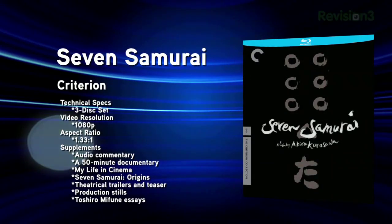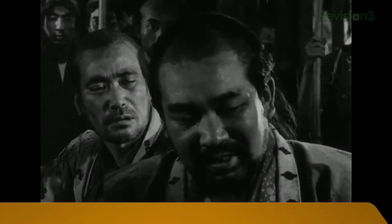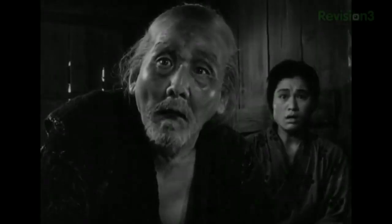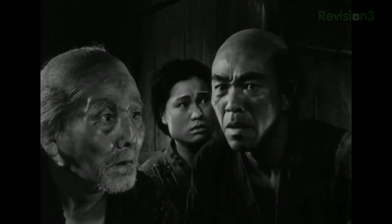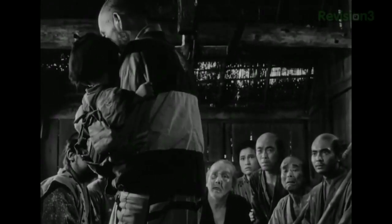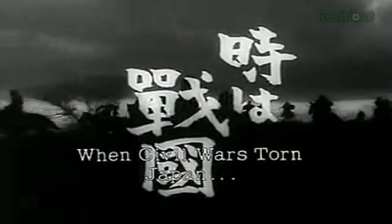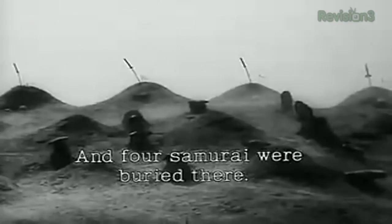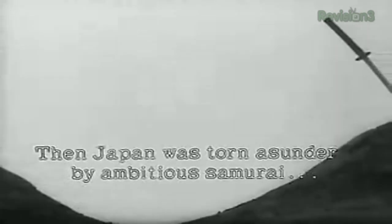Next up, another classic: the Criterion release of Seven Samurai. Shot in 1954 by Akira Kurosawa, this film is widely considered one of the greatest and most influential films of all time. Clocking in at three and a half hours, it tells the story of seven samurai who protect farmers from bandits. A duplicate negative was created from the original fine-grain master positive using wet gate processing. Blu-ray.com calls it an exceptionally strong high-definition transfer with remarkable clarity and contrast. The audio features a Japanese LPCM mono track and a Japanese LPCM two-channel track with English subtitles. Extras include a two-hour interview with Kurosawa from 1993, an hour-long Criterion-exclusive documentary, a 50-minute making-of documentary, and a 60-page illustrated booklet.